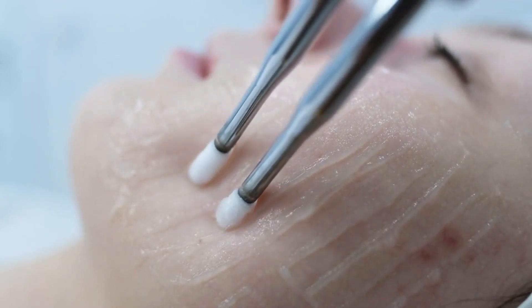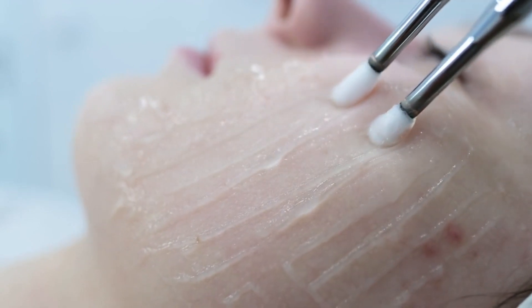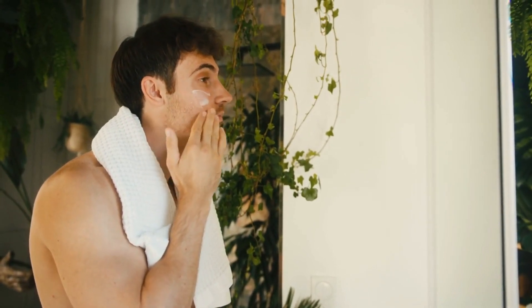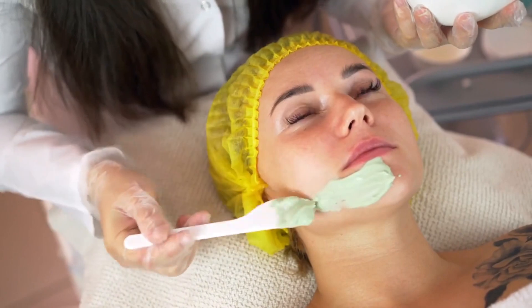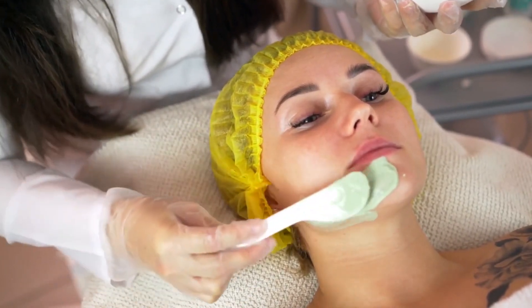Rosemary has antioxidant and antimicrobial properties, making it beneficial for various skin conditions. It helps tone the skin, improve circulation, and reduce the appearance of scars. Rosemary oil can be added to facial steams or used in homemade skin care products for its rejuvenating effects.